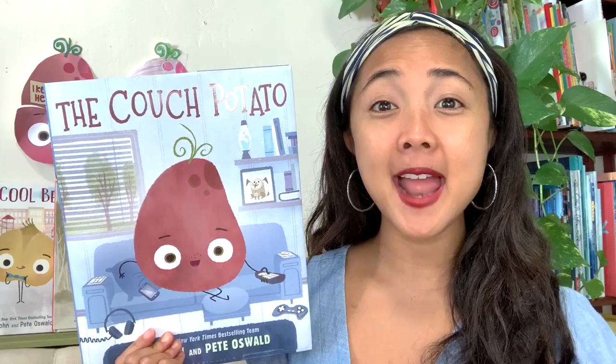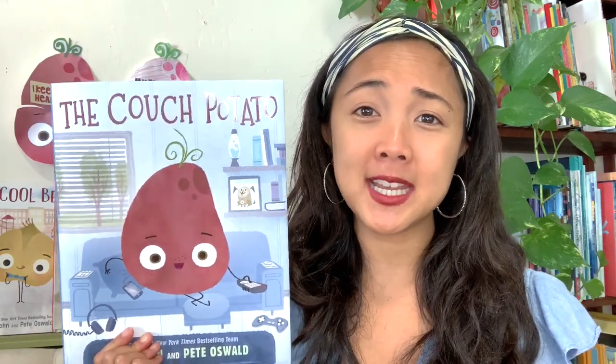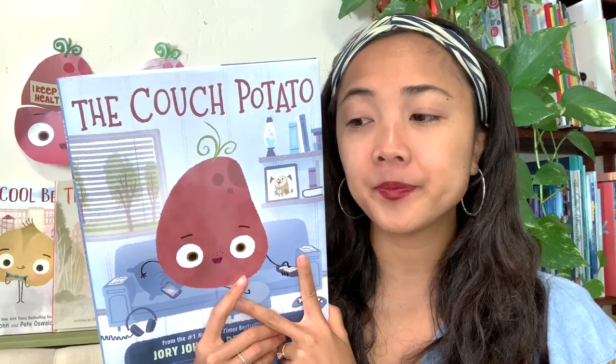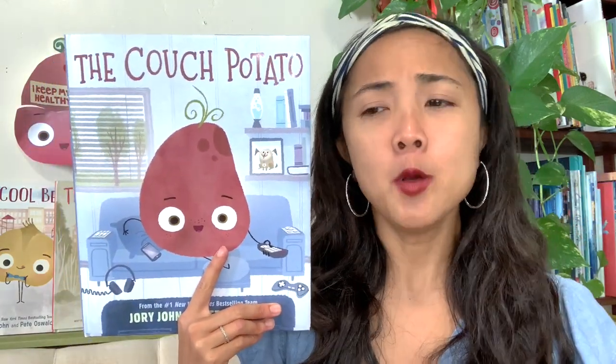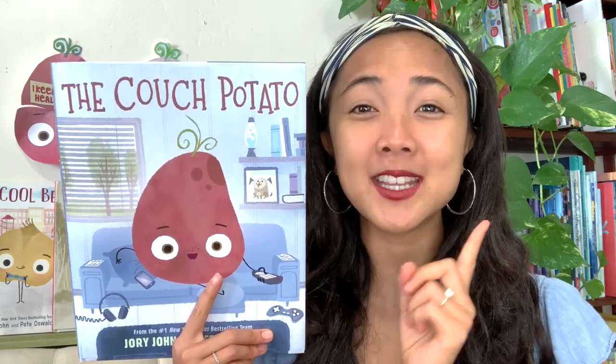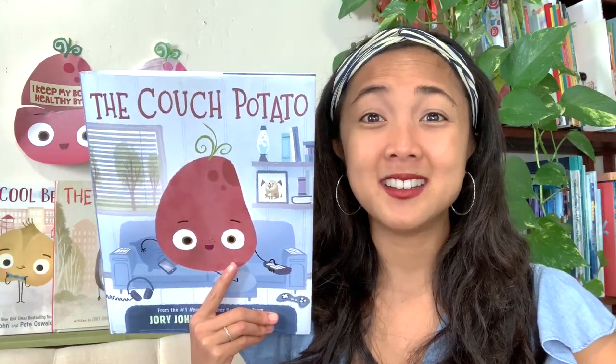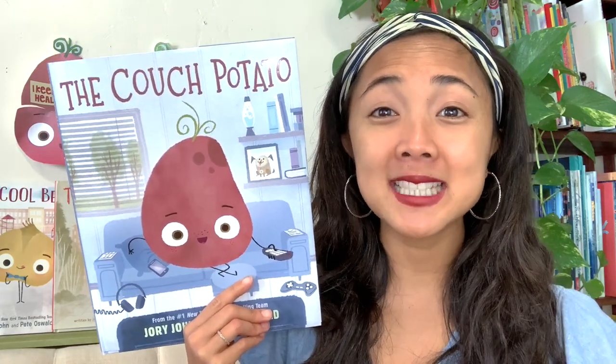What a fun story — so many fun activities, and such a great message about how you should balance your inside time with screens, TV, and video games, and your outside time. It's important to have both. What's one of your favorite parts about this story? I liked all the activities Couch Potato did. It's also important to balance electronics with playtime outside, because that's how you keep your body healthy. When he was sitting on the couch all day, his body must have been really achy from not stretching. What are some other good ways to keep your body healthy?